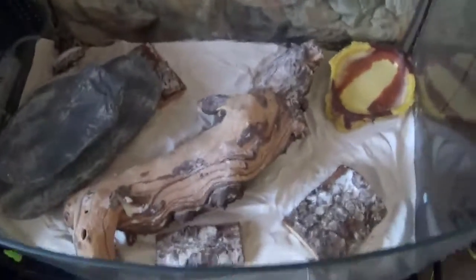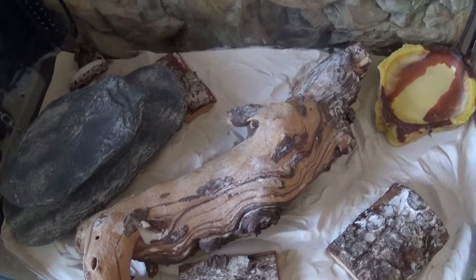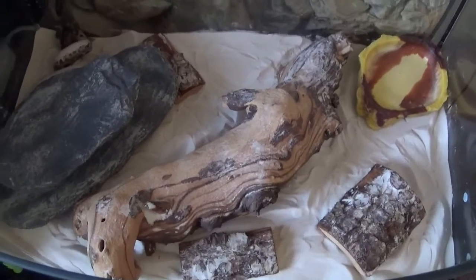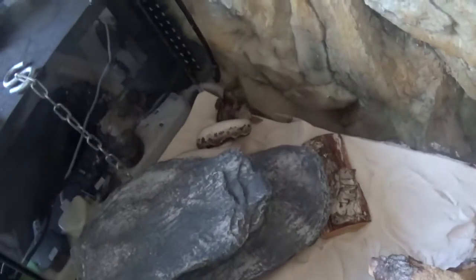I've done out the enclosure a little bit, changed the substrate — I'm sure we'll give you a little look around if you like. He's got some natural white sand in it at the minute. It's a lot finer, a lot easier for him to burrow through.